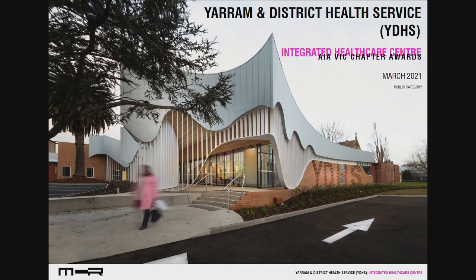Thank you. Debbie, Rob, Brian Charles Ryan — we're presenting the Yarram District Health Service Integrated Health Care Centre.